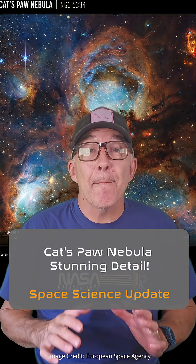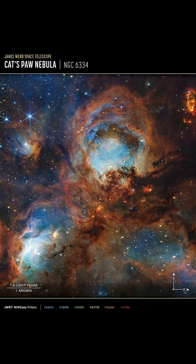Just a quick video today to share this amazing image released by the JWST team to celebrate the third anniversary of this remarkable space telescope. This is the Cat's Paw Nebula, also known as NGC 6334.